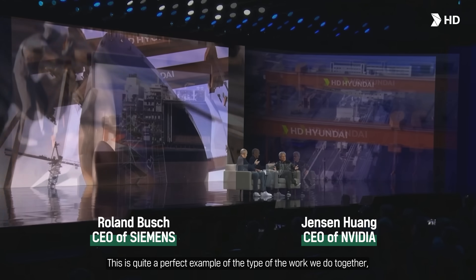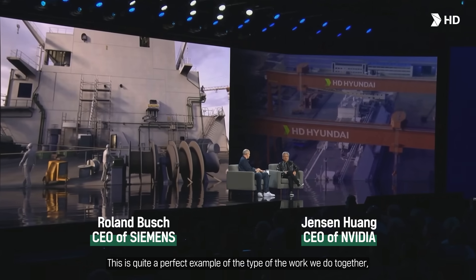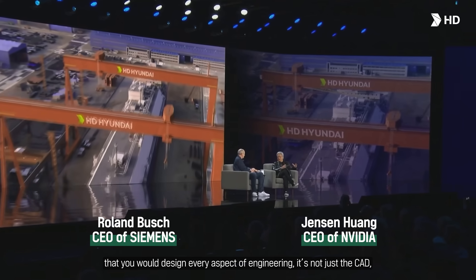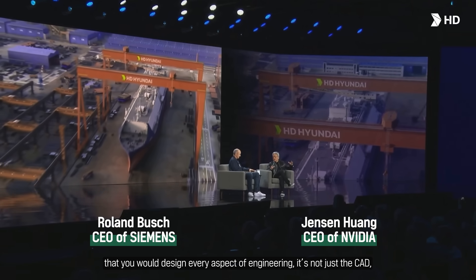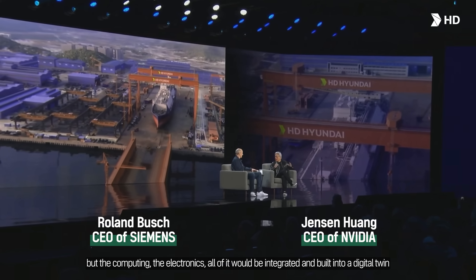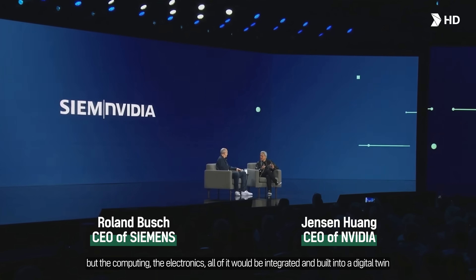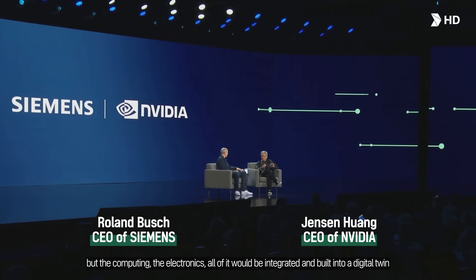Complementary technology. This is quite a perfect example of the type of work that we do together in the realization of this digital twin idea — that you would design every aspect of engineering. It's not just the CAD, but the computing, the electronics — all of it would be integrated and built into a digital twin.